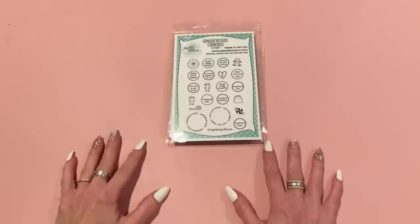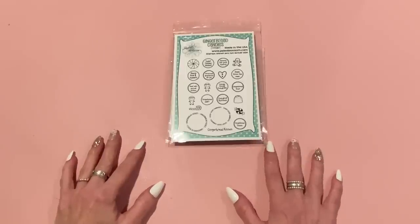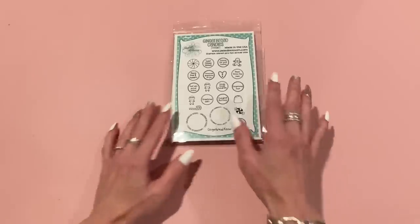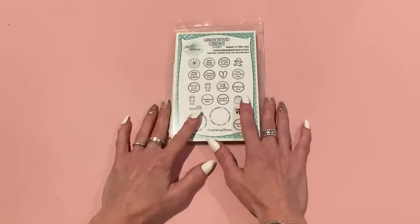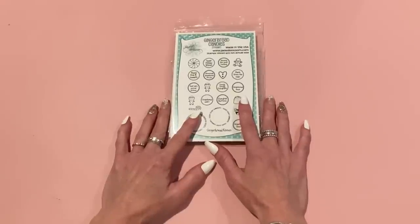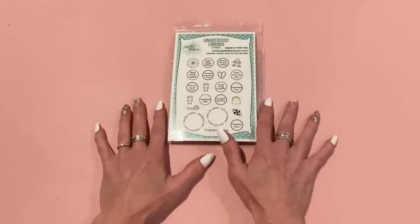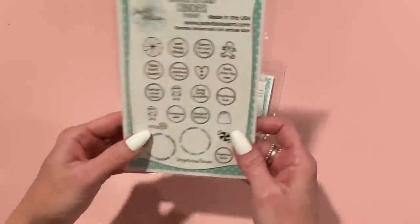The first order I got in was from Jaded Blossom — I don't think I've ever ordered from them before. I was watching a video by Marilyn G and she used this stamp set and I thought it was so cute. I typically associate Jaded Blossom with gnomes, which is why I don't really look on their site, but they have other stuff too apparently.